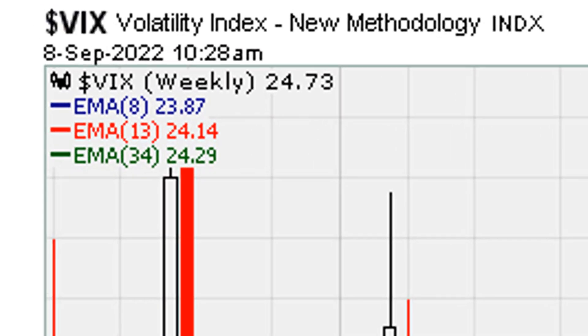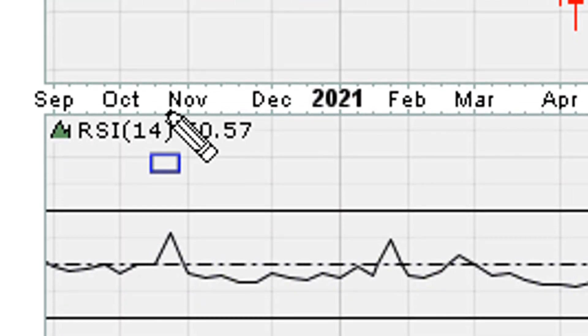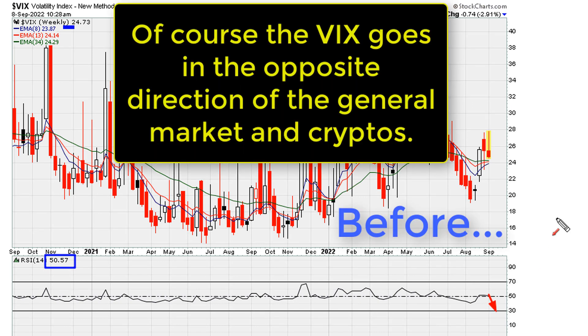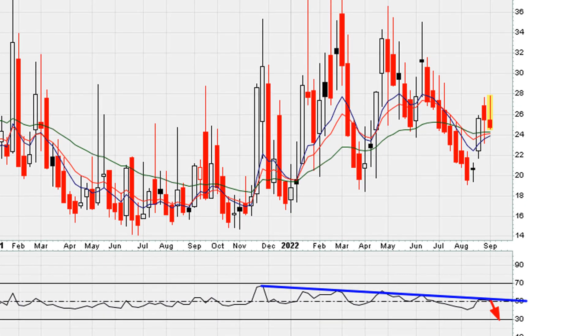Now consider the next domino: the weekly time frame. Take a look at where the RSI is sitting — just a hair above 50. Dropping below 50 here would mean a big down week for the VIX and a big up week for the general market and cryptos. On this chart we're already seeing week-to-week topside RSI resistance, so the bias is already to the downside unless it can clear that level.